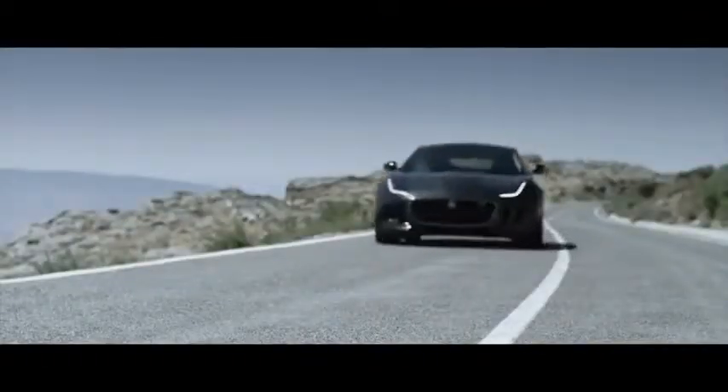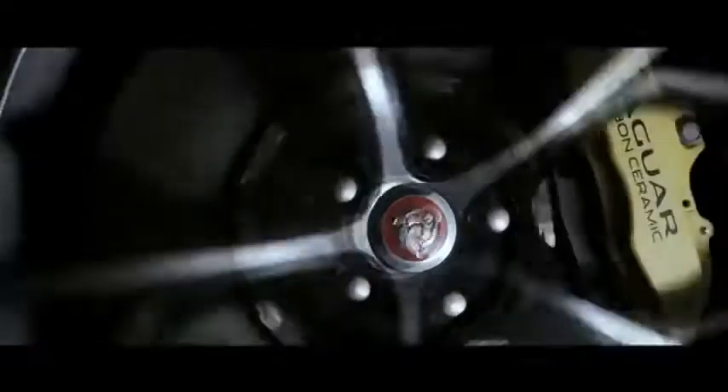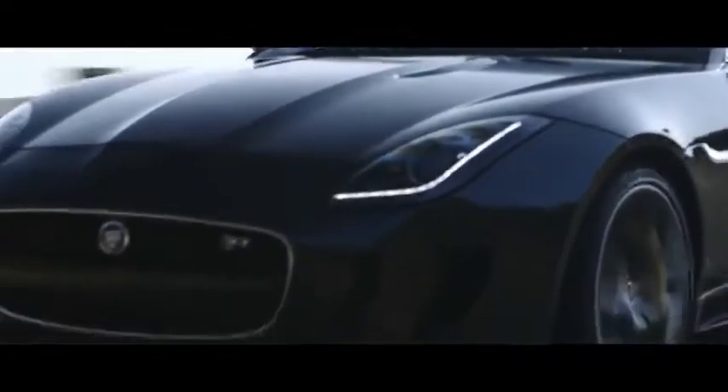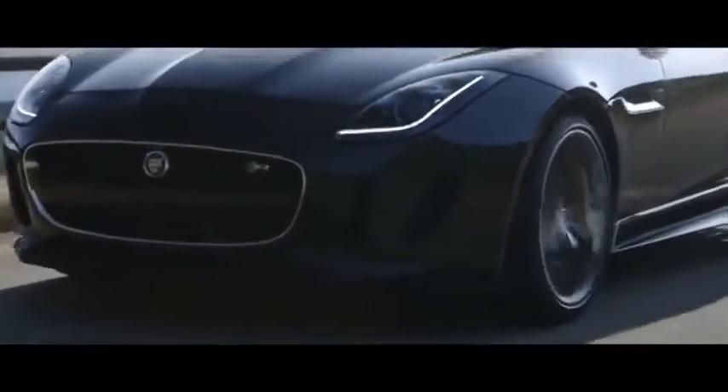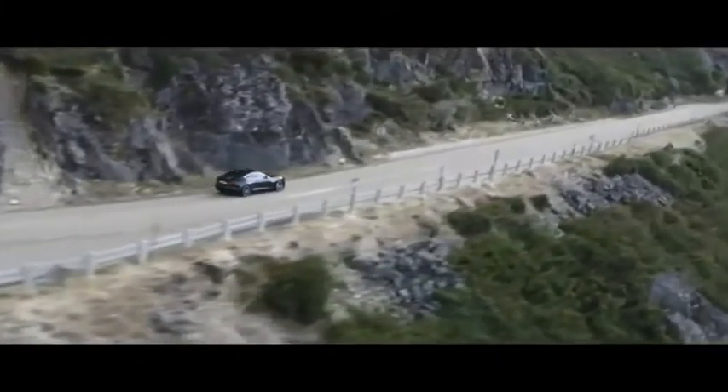These brake discs are much tougher and harder wearing than a conventional brake disc. They're made with silicon carbide as part of their composite, and that type of material is very hard and very high temperature resistant. It's these features and systems that make the F-Type R Coupe the ultimate Jaguar sports car.